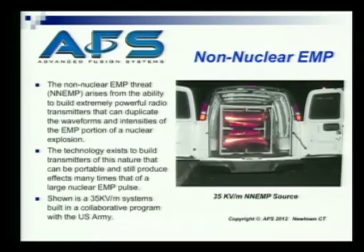Shown in the picture here is a 35 kV per meter system that was built in a collaboration program with the U.S. Army. As you see, it fits easily into a small panel truck.